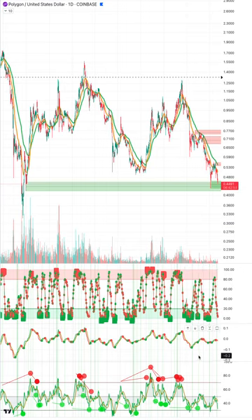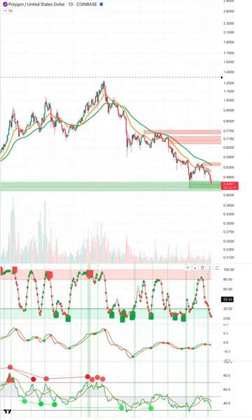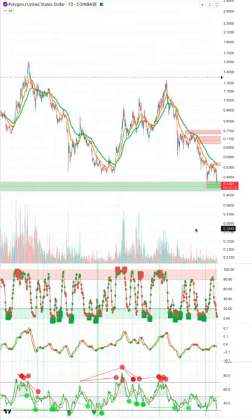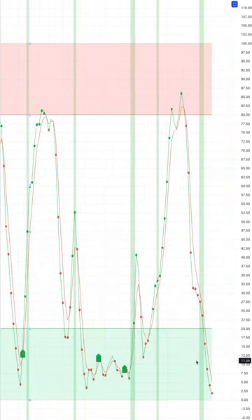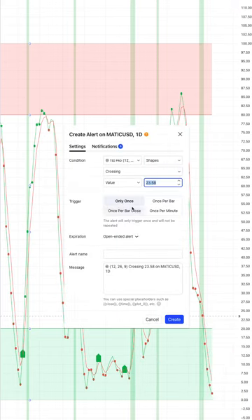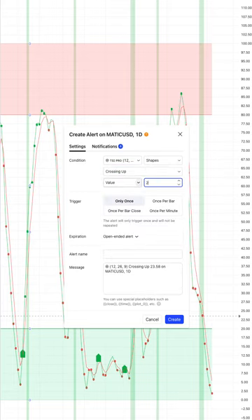I would probably wait until we start seeing our TSI start to turn green, because we have our signal lines rolling over. Maybe now isn't the exact time to do this. There may be some announcement related to the Israel-Iran conflict. Until we see a green marker here, I'll set alerts — when this goes green and crosses up over 20 on the TSI, that's going to be my buy signal to confirm.